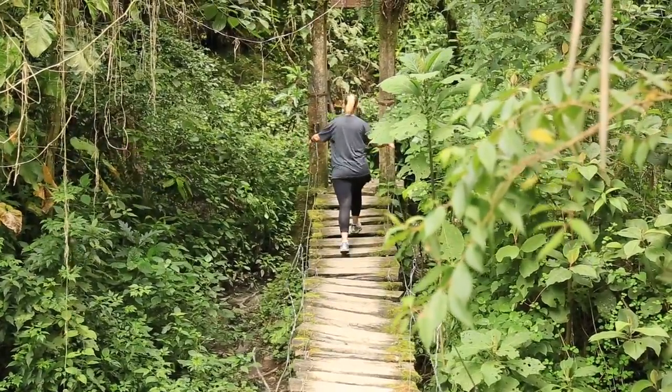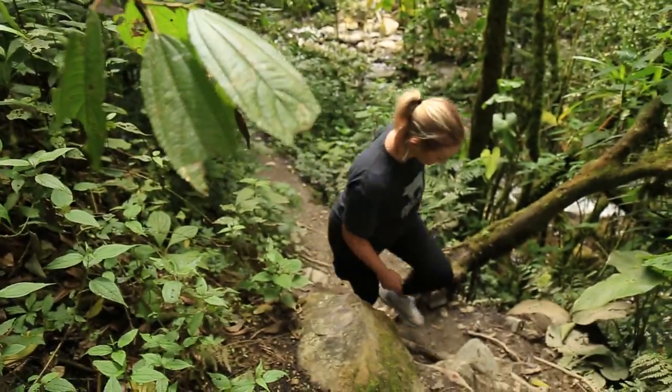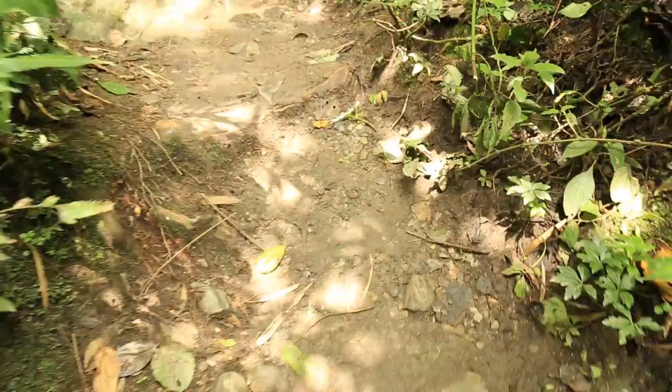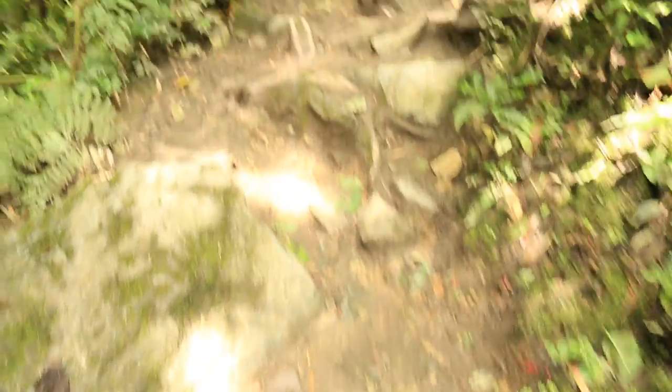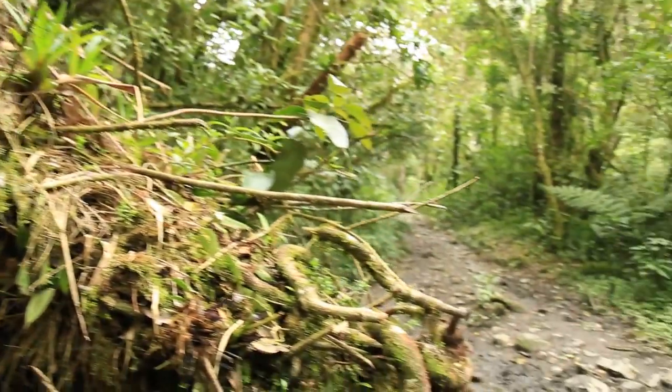We've been on this trail for around three hours now and the sun goes down in just a couple more hours, so it's a bit of a race against the clock to make sure we're not out here without any lights, because that would not be good at all. Hopefully we will make it up the steepest part to the top where there's a hummingbird sanctuary, and hopefully there we'll be able to sit down, have a drink, and then make our way back down.